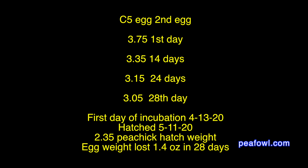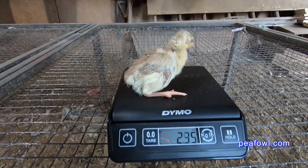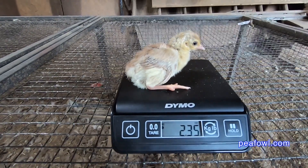Egg 2 weighed 3.75 ounces on day 1. On day 14 it weighed 3.35. On day 24 it weighed 3.15. On day 28 it weighed 3.05. On hatching day the pea chick weighed 2.35 ounces and lost 1.4 ounces during the process.